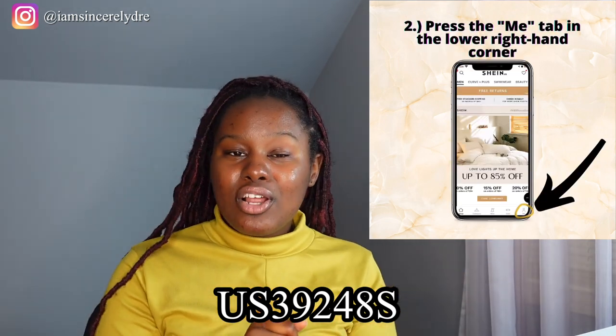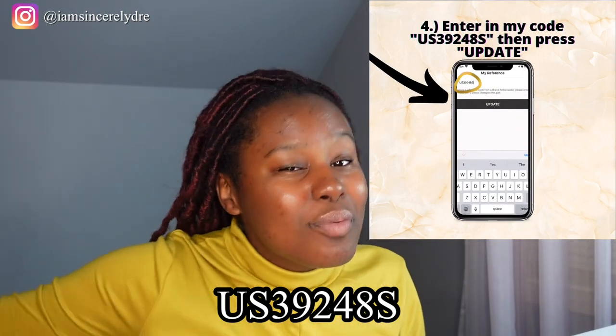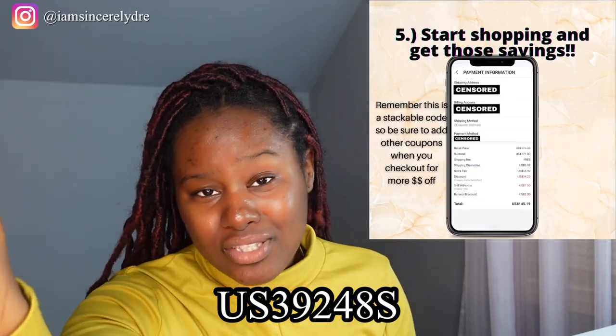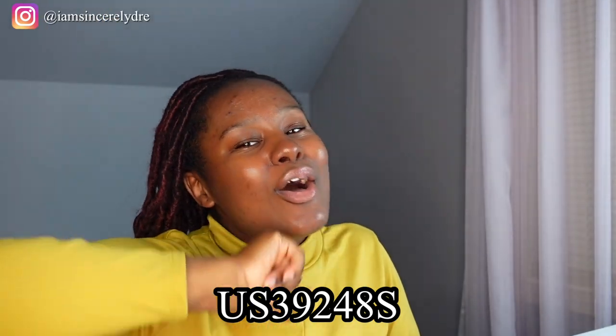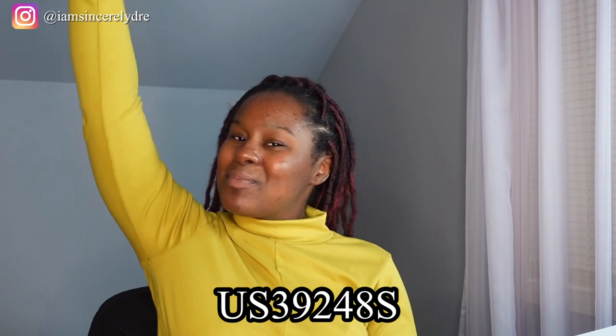Make sure you put that in your Shein account and every single time you buy something on Shein you're going to save money. You can also add extra coupons on top of that — there are no other ways to double and stack coupons on Shein. I use the code myself, so I'm just trying to help y'all save some money on your next purchase.